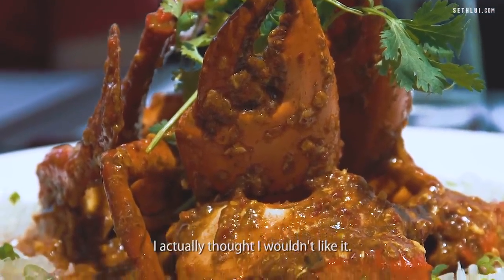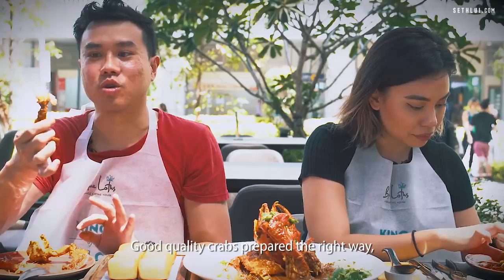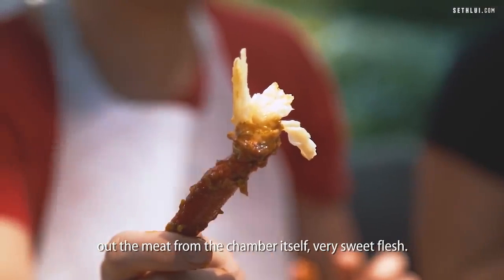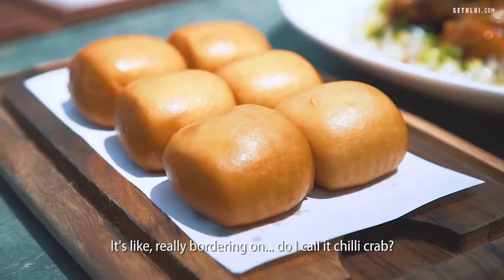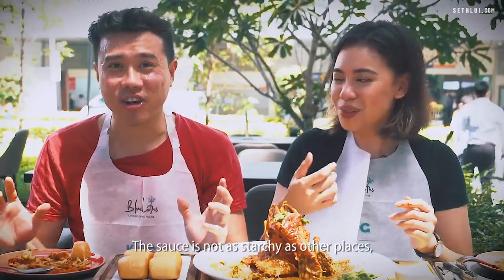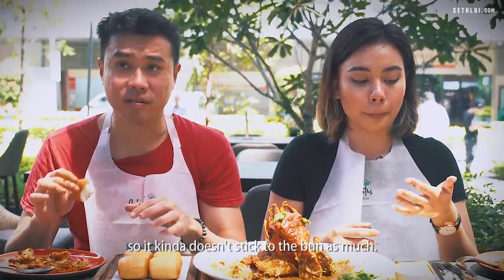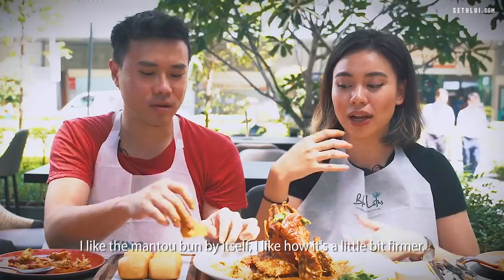I actually thought I wouldn't like it. There's no deshelling service here — do it yourself. I like how the meat tears out from the shell. Good quality crabs prepared the right way — when you tear out the leg, you can actually tear out the meat from the chamber itself. Very sweet flesh. It's a very unique sauce, really bordering between calling it a chili crab or a sambal crab. The sauce is not as starchy as other places, so it doesn't stick to the bun as much. The sauce and the mantou don't go together as well.